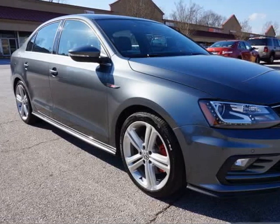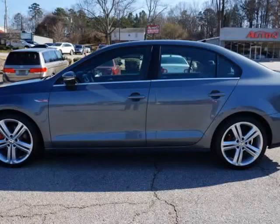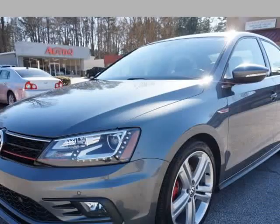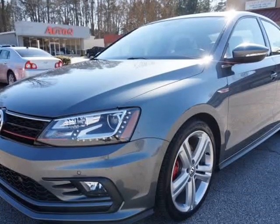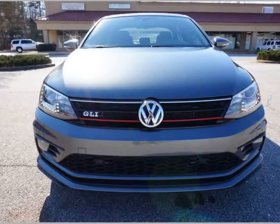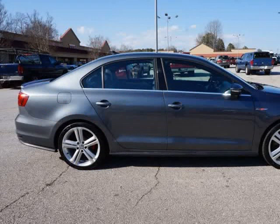This 2016 Volkswagen Jetta Sedan is brought to you by AutoCue Car & Truck Sales. Beautiful, locally traded and meticulously maintained VW Jetta GLI Sedan. Quick, fuel efficient 2.0L 4-cylinder turbo 210HP engine.